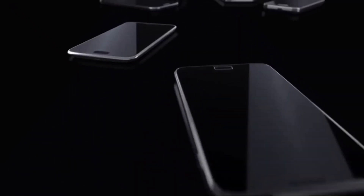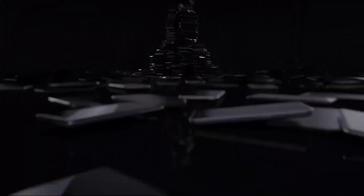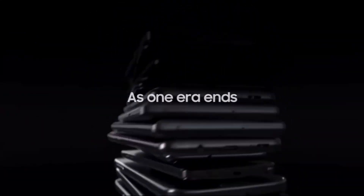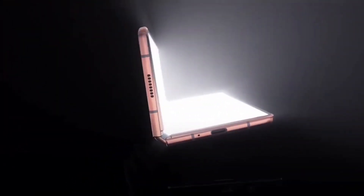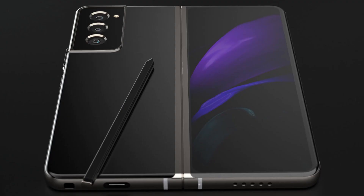Hey guys, so today we start with some massive news regarding the Galaxy Z Fold 3 and the development of the under-display camera and the S Pen support on the Galaxy Z Fold 3. Yesterday we saw that both the S Pen and the under-display camera passed all of Samsung's durability tests for the Galaxy Z Fold 3, meaning that in the final device we will see the Galaxy Z Fold 3 with S Pen support, which was rumored for quite some time now, and with the under-display camera.